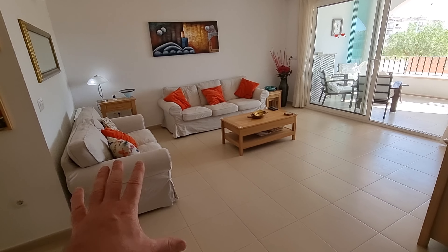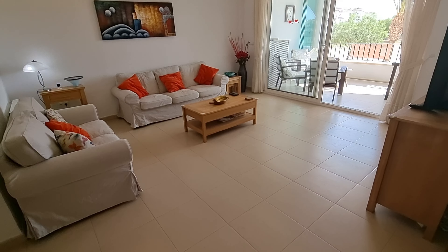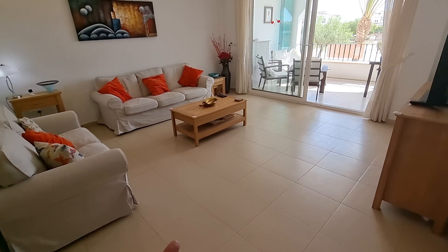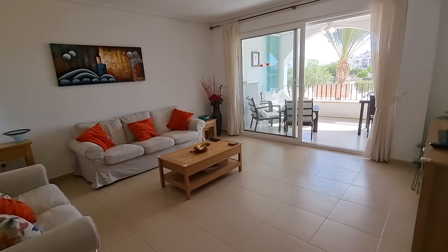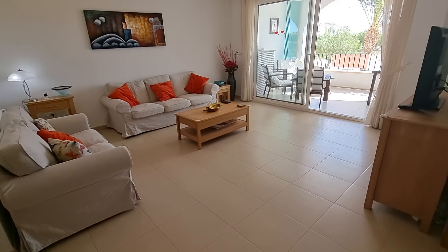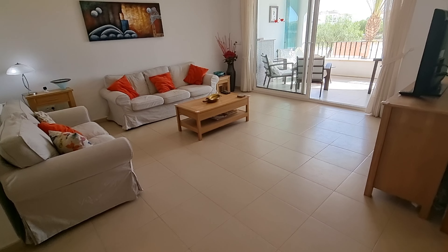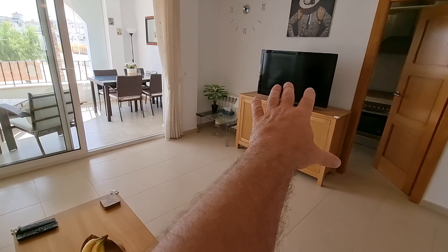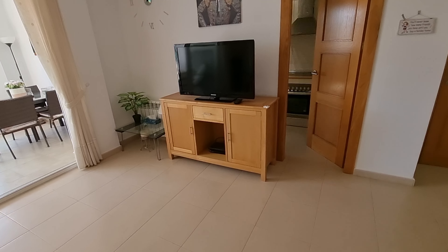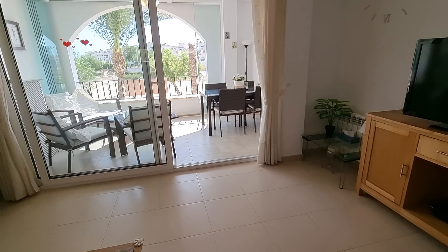When you walk in, you come into this big square lounge — very, very bright. Even though this is fully furnished, it looks really spacious because of the actual size of the lounge itself. It really is nice and big. Everything is kept extremely well, very nice and fresh. Walking in, you've got your two-seater over here, three-seater over here. Looking over towards the TV — looks like about a 40-inch Samsung. It's not new, but it works. People are generally going to change things anyway.